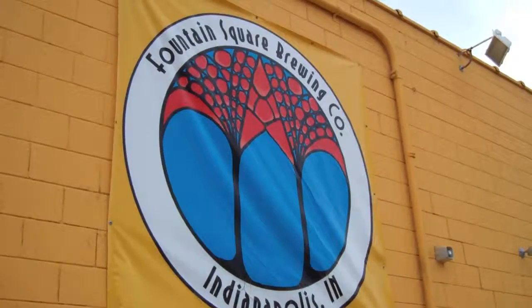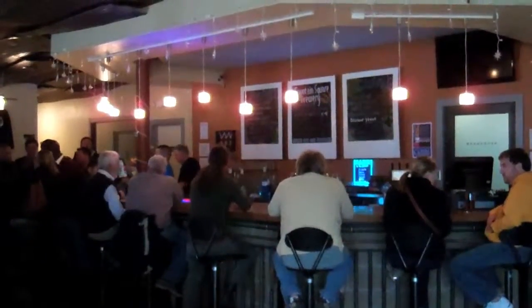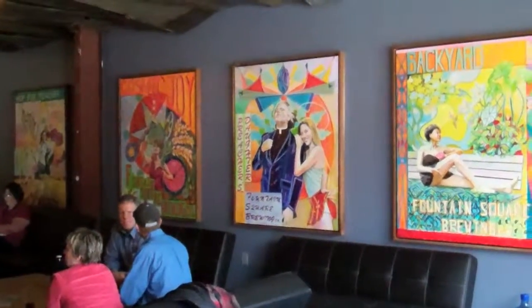Hi, my name is Bill Webster. I'm with Fountain Square Brewery Company and what I'd like to tell you about is what we're all about. We're a production brewery. We sell our beer throughout Indianapolis and throughout Indiana now through world-class distributors.